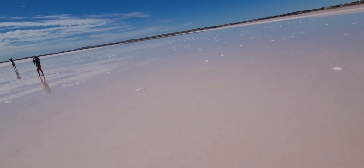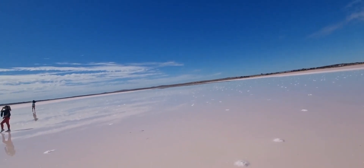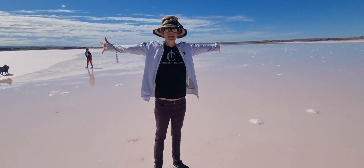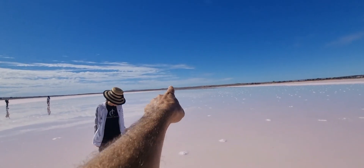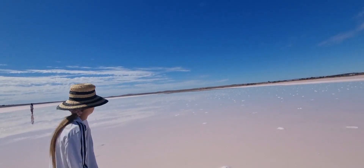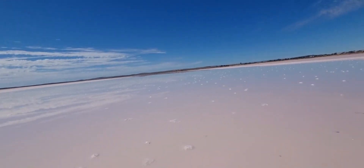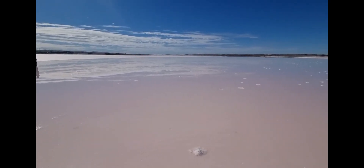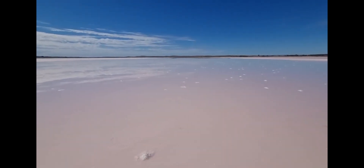Wow, it's only like a couple of millimetres deep. How weird is it! Look, I'm Jesus! The reflection of the hills out there is so perfect on it. It's just all these little salt islands and they've all got little bits of grass sticking out of them. You can see all the reflections of the clouds and everything in this - it's so cool.